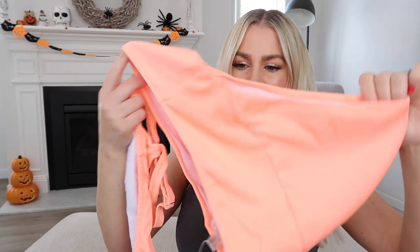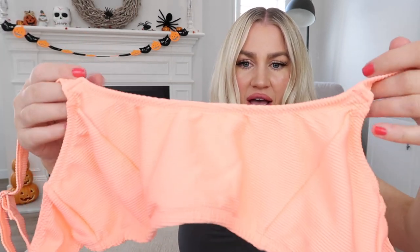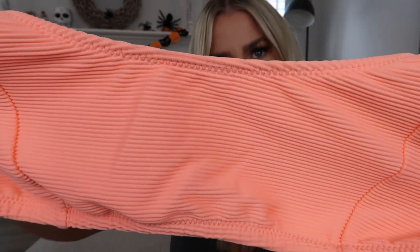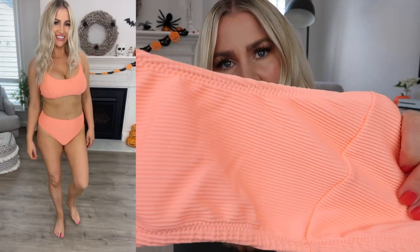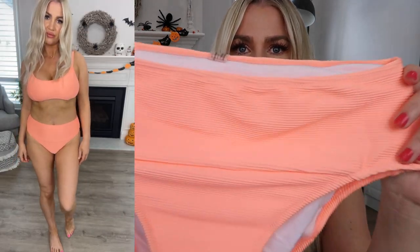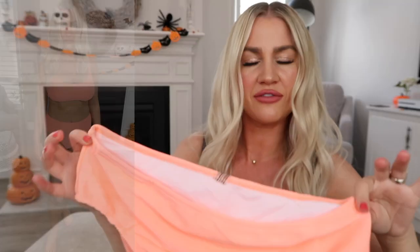I loved the previous pair so much that I also picked them up in the fluorescent orange color as well. These ones are exactly the same as the previous pair — same size, same fit. Love everything about them. That's the true color of them — isn't that stunning? I'm just loving all the fluorescent pops; they just sit so nicely on. They have that little bit more of a sporty vibe to them. And I just love that paneling across the front — I think it just holds everything in really well.